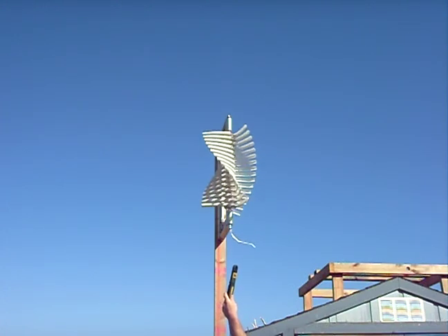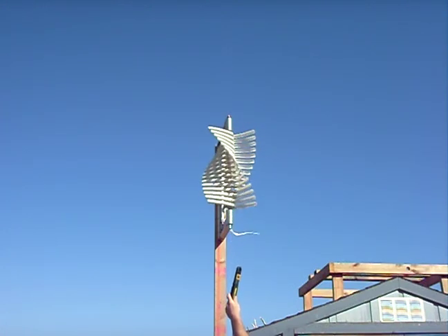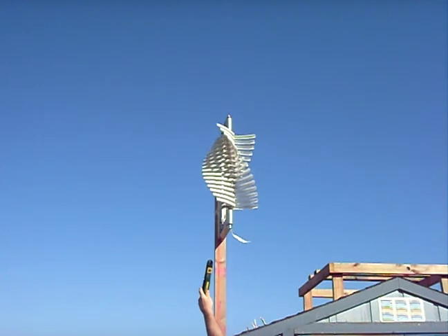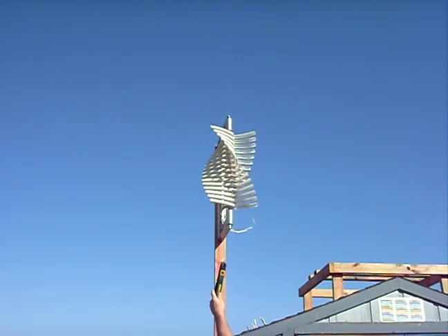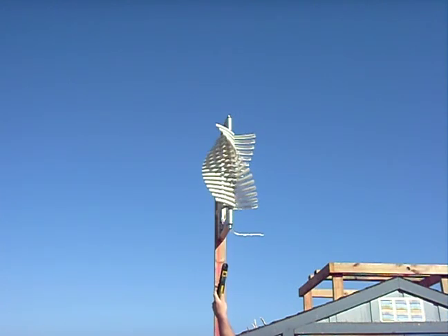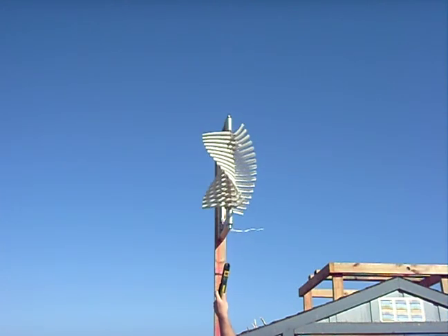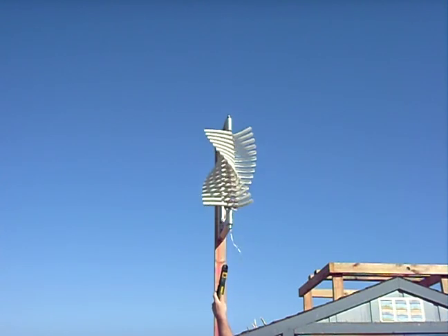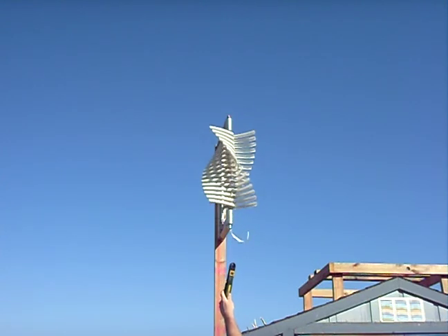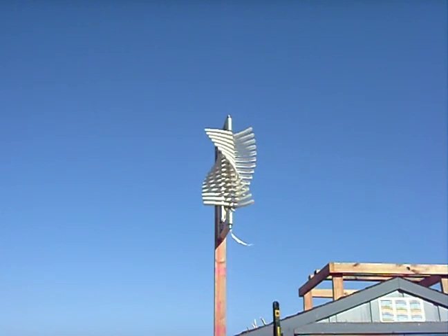Wind speed readings: two, three, three, four, two, two, zero, two, one, two, one, two, one, two, three, four, four, three, one.